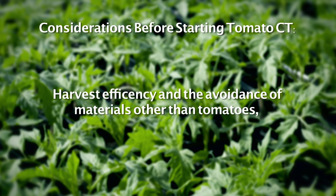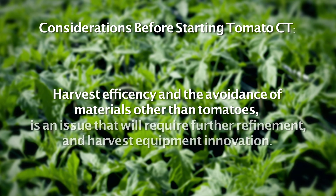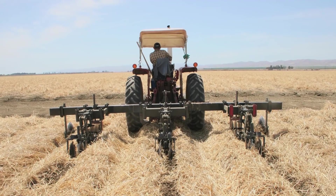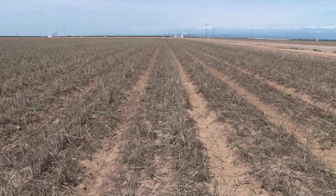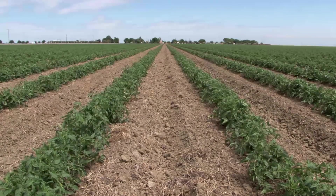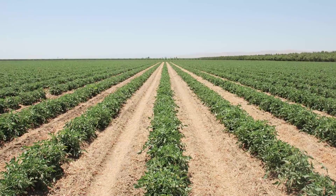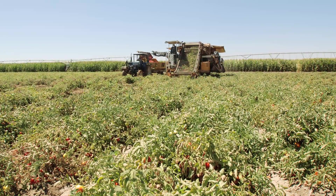Harvest efficiency and the need to avoid materials other than tomatoes from entering processing tomato loads is an issue that will require further refinement, vigilance, and possible harvesting equipment innovation. A big hurdle for growers has been the perception — how does my field look? I need to make another pass. With conservation tillage, you really have to get over that and have the vision long-term of what the outcome is going to be. You may have to live with residue on the shoulders of the beds, but at the end of the day, the economic opportunity is definitely there.